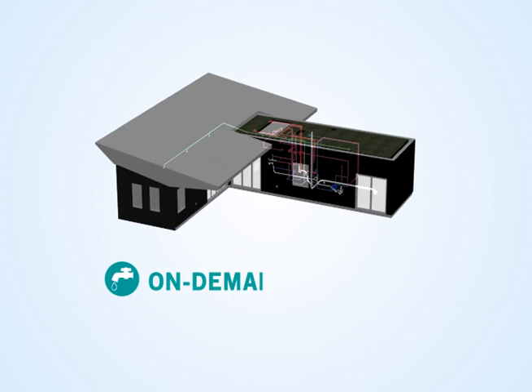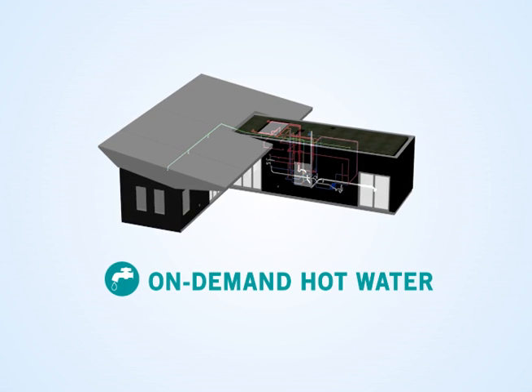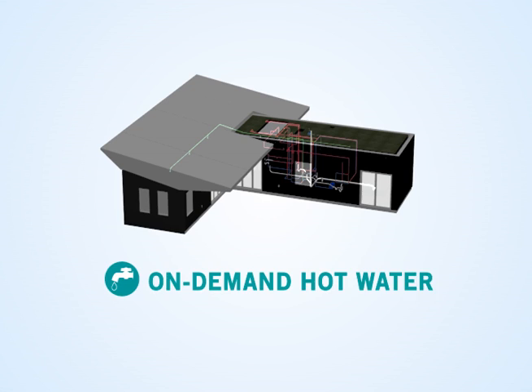The plumbing system features on-demand hot water sensors that enable the user to only use the water they need.